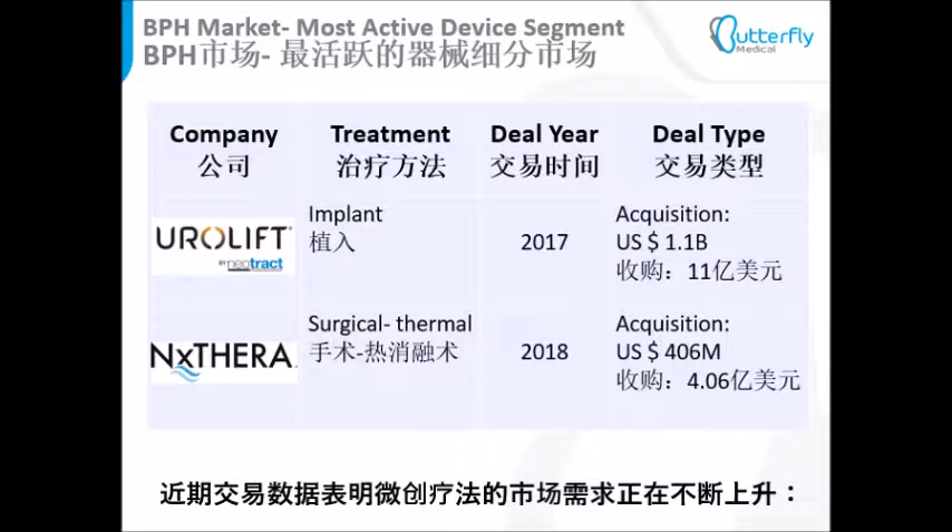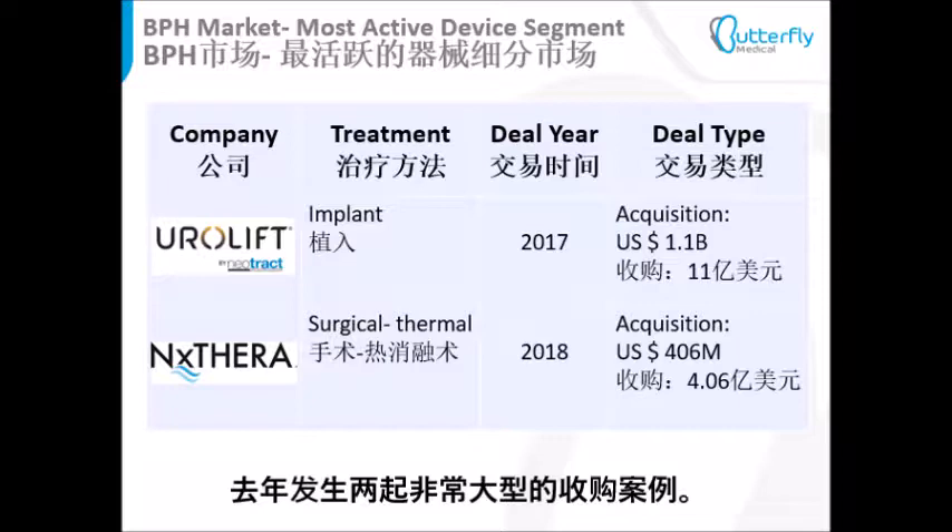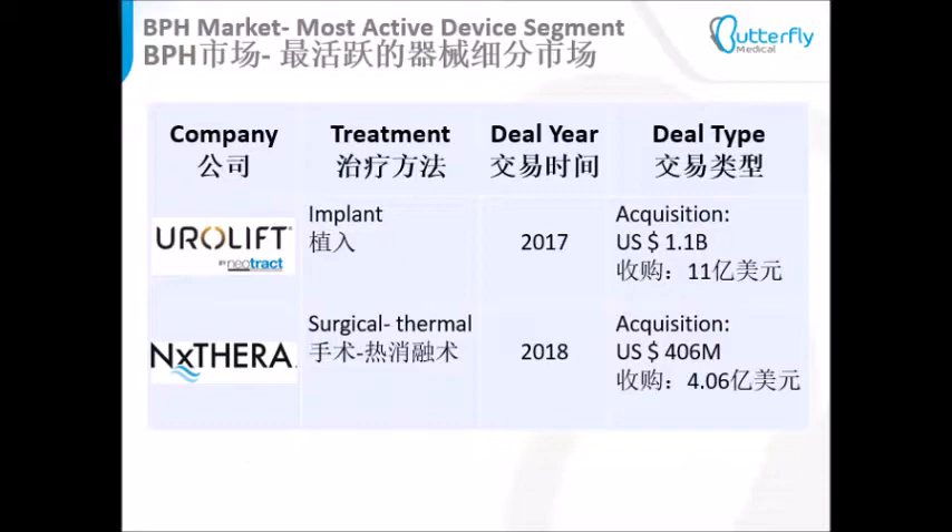The market is moving towards less invasive treatments, as seen in recent deals. Two very large acquisitions took place in the last year. In both cases, the treatment is more invasive than the Butterfly solution.